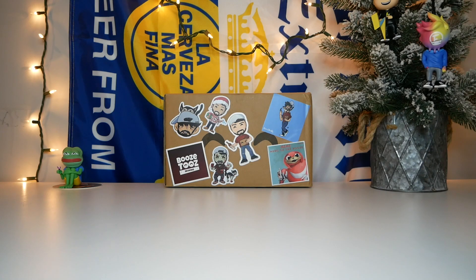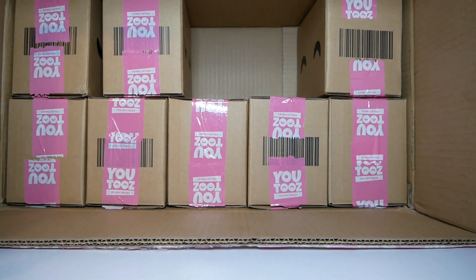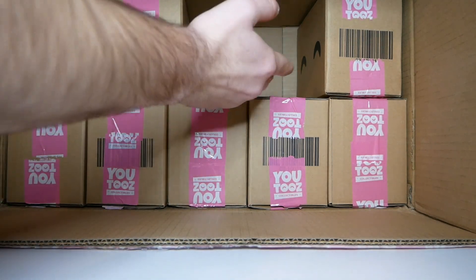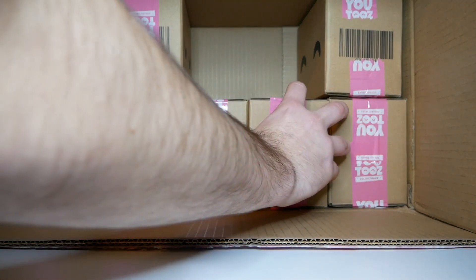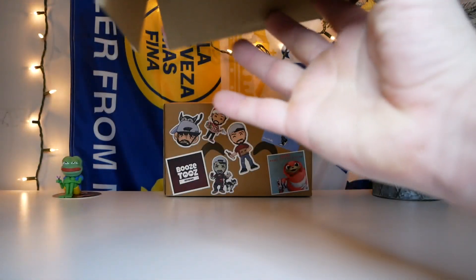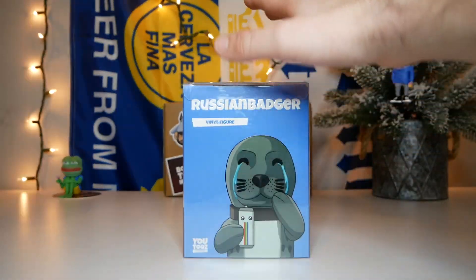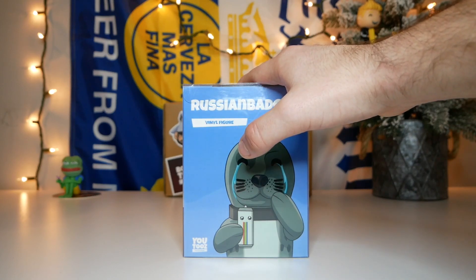Hello again everybody, welcome back to Booze Dudes. Today is day three of the Booze and Plantain 10 Days of Christmas Giveaway, so we got to pull out the big beefy box sent over by Plantain and pick out another one to unbox today. Today we're going to be unboxing the Russian Badger — this is one of the OG figures, so this one's gonna be very cool.